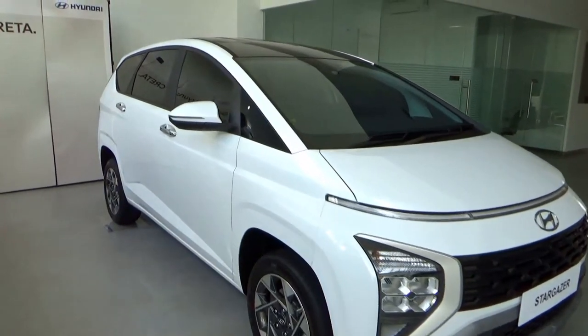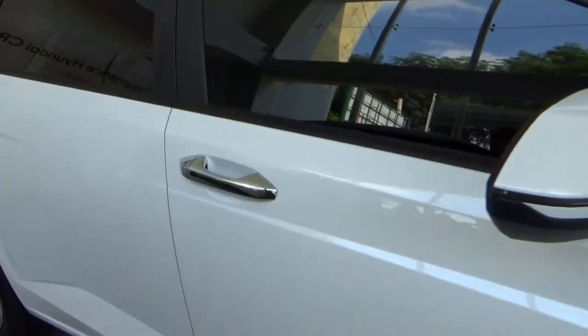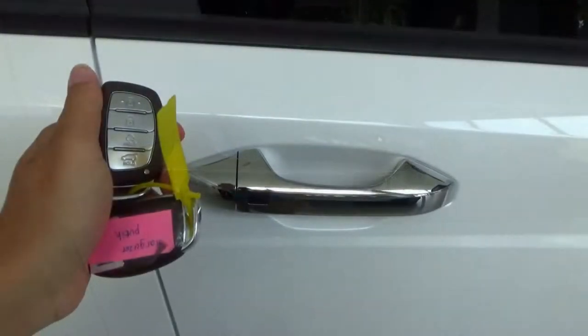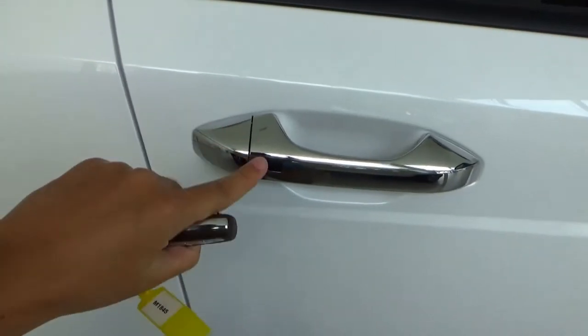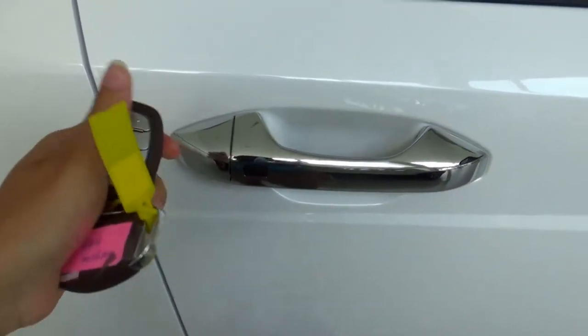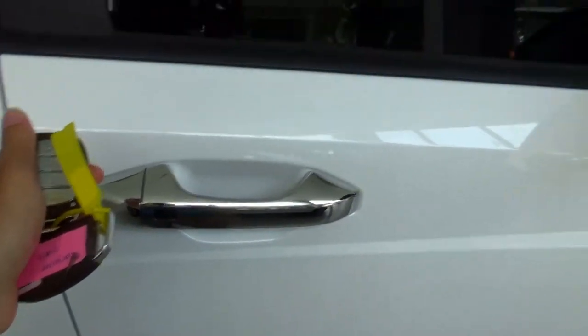The exterior colour is Creamy White Pearl with a black roof on top as part of the dual tone exterior. This has a keyless entry feature. To unlock it, just press the black button on the door handle. To lock it, press the black button again.